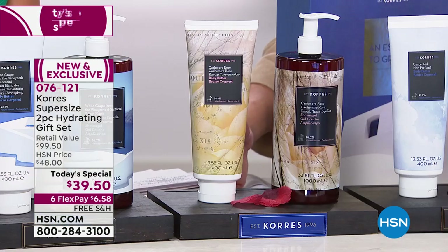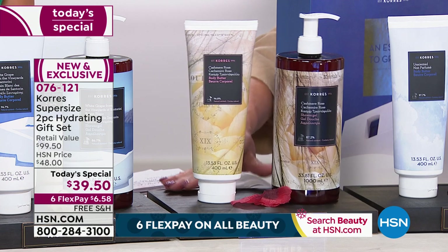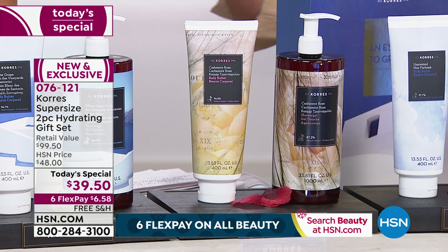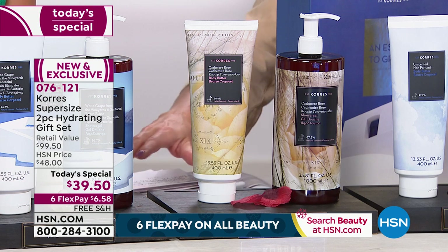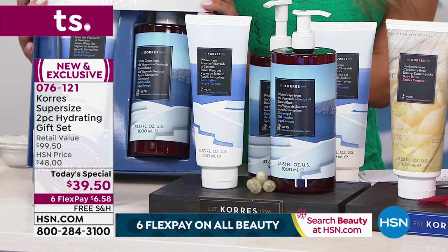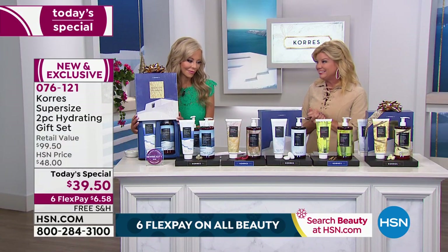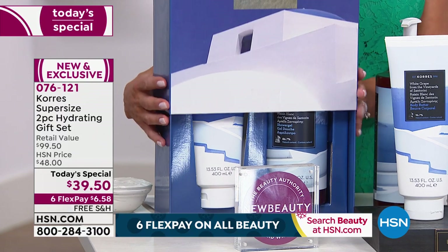We have what I'm calling your warm hug — the Cashmere Rose. So beautiful, like being snuggled in a soft cozy blanket in front of the fireplace. I have 600 left in Cashmere Rose auto-ship. And then our signature scent, the most popular for Carez, is the White Grape from the beautiful island of Santorini — it smells like you're walking through a vineyard.